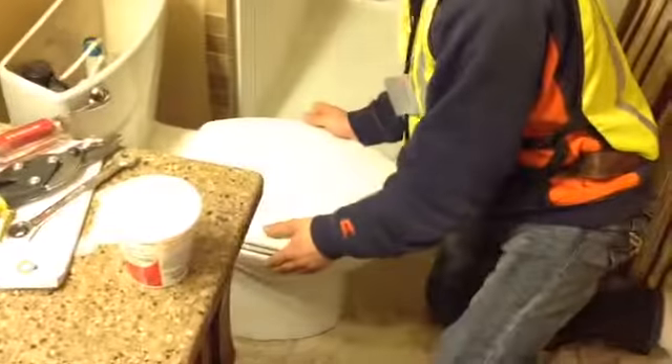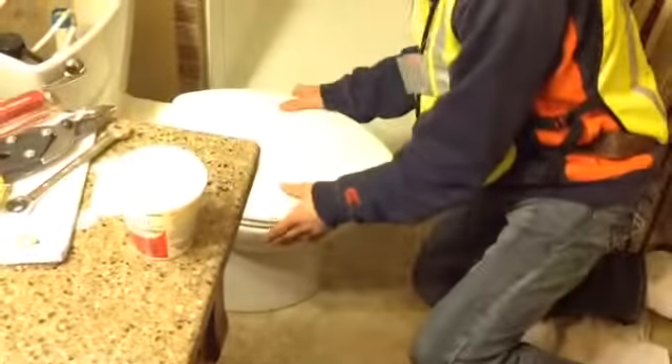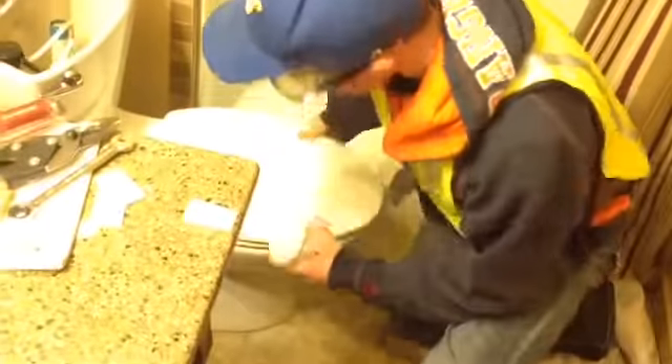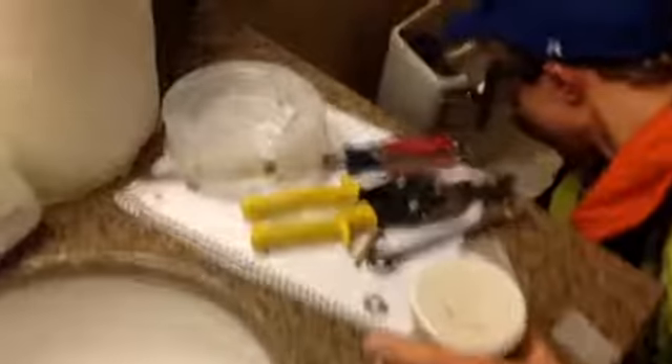Toilet shims are used for — say the toilet didn't seal all the way and it's rocking back and forth — you can stick a toilet shim underneath, snap it off, and stop the toilet from rocking. Plumber's putty is also for the same reason, just to seal any cracks or stop the toilet from rocking. We're going to turn on the water right now and check for any leaks. Turn that back to the left. Good to go. Moment of truth — flush the toilet.